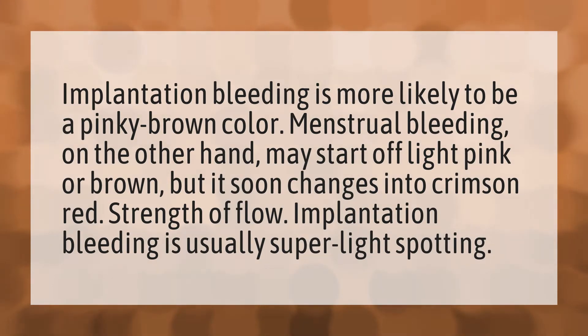Implantation bleeding is more likely to be a pinky brown color. Menstrual bleeding, on the other hand, may start off light pink or brown, but it soon changes into crimson red.